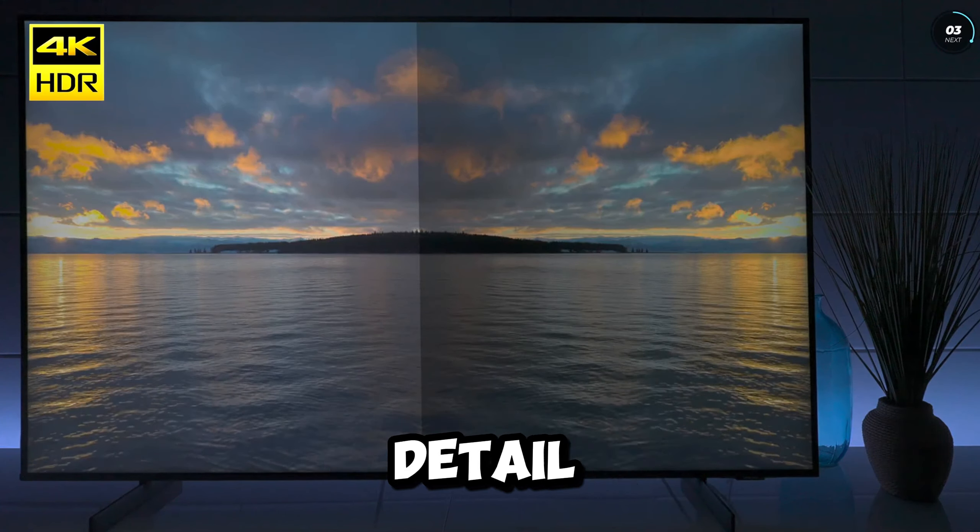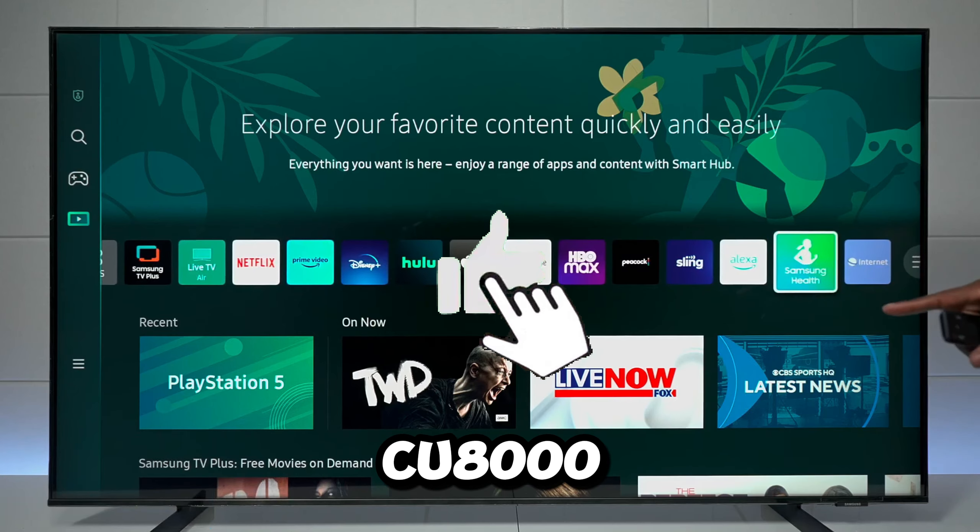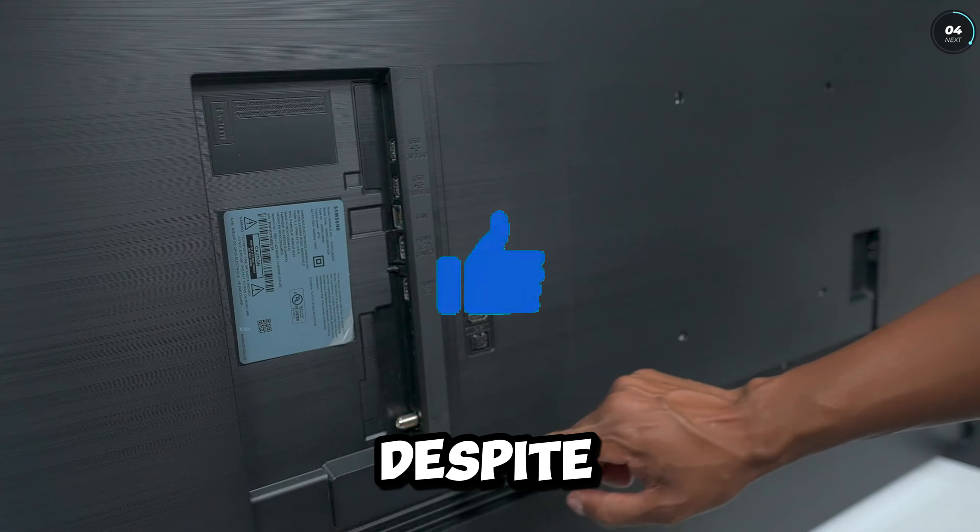While the LED TV excels in delivering impressive detail, especially for its size and price, there are certain drawbacks to be aware of. Being an edge-lit TV, the black uniformity is not optimal, resulting in grayish tones and a somewhat cloudy appearance. The contrast is affected by this design, but considering its price, particularly in larger sizes, it stands out as one of the better LEDs in its category.